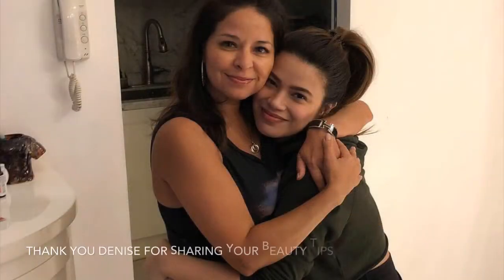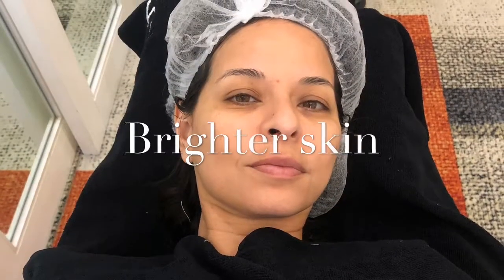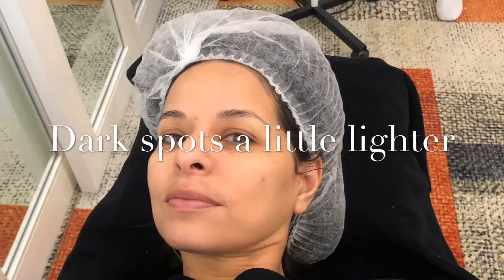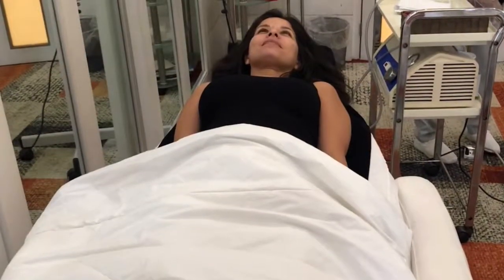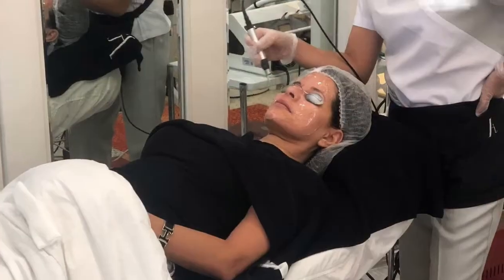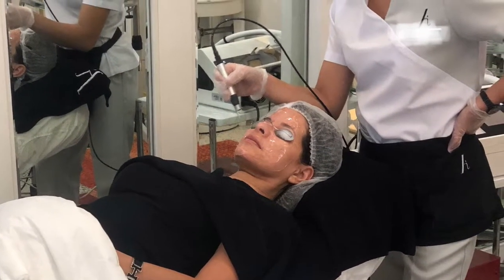Thank you so much, Denise, for taking me to the AV clinic and showing me your beauty secrets. The gel was a bit cold, but with a laser you need that. I ended up having such good skin afterwards. My makeup went on smooth and I needed less concealer. It did help improve my dark spots. This bed was so cozy — I just loved laying in it. Just make sure you wear the goggles and you're protected. They were very professional.